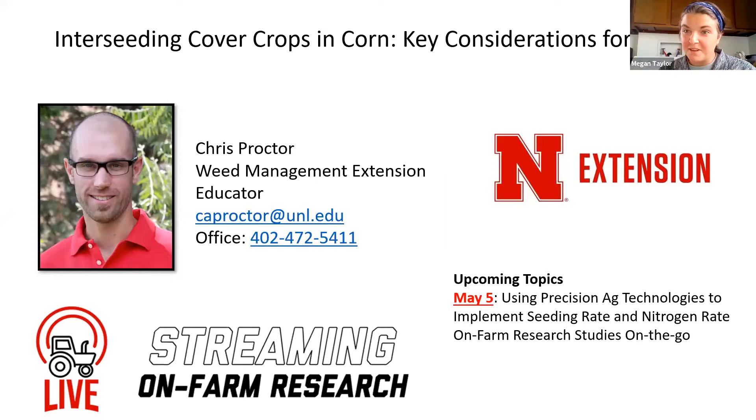Tonight we have Dr. Chris Proctor and he is going to be taking us through interseeding cover crops in corn. If you have questions about implementing this on your farm, he's your go-to guy. He can answer those questions and take your questions in the chat, so if you type a question out we can ask him and get you some answers.